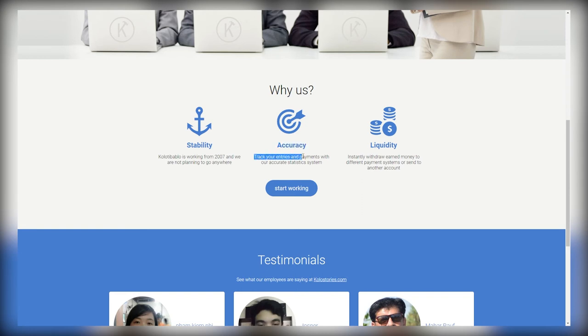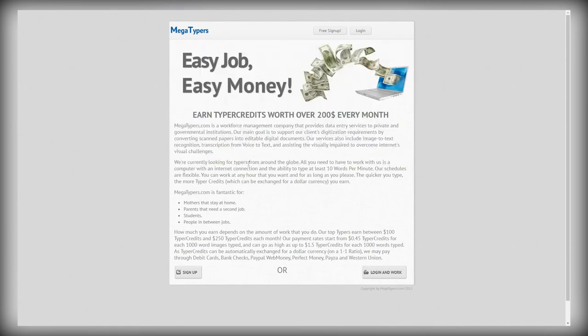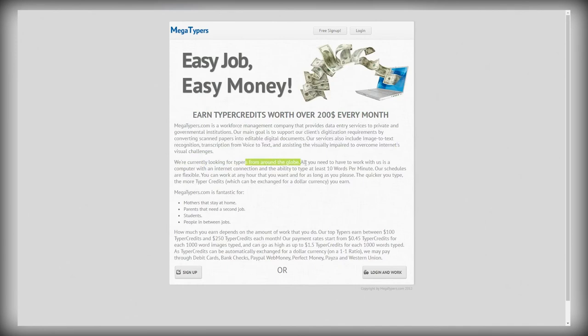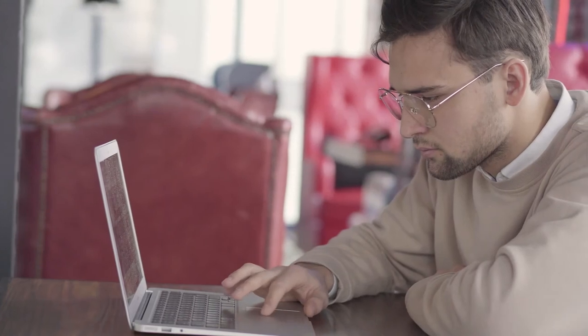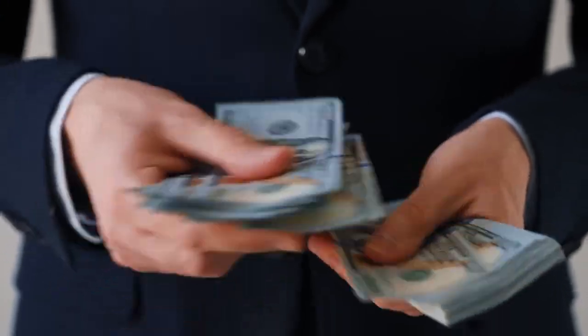You could take it further by checking out other features on the websites, such as the transcription services on megatypers. The websites we've shown you today are an incredible way to make extra money very easily. It's all in your hands — the effort you put in is the money you get out. You could make a little to help pay for groceries and the phone bill, or contribute to your savings goal. Whatever your financial goals may be, we're dedicated to showing you the best ways to make money online on this channel.